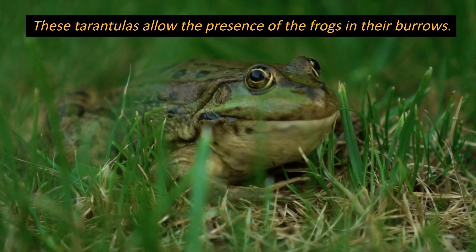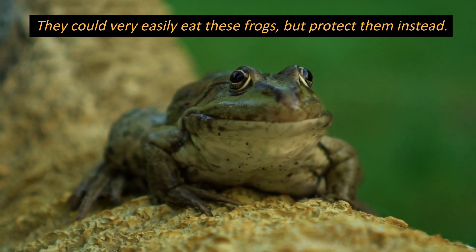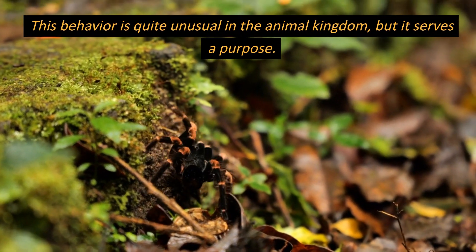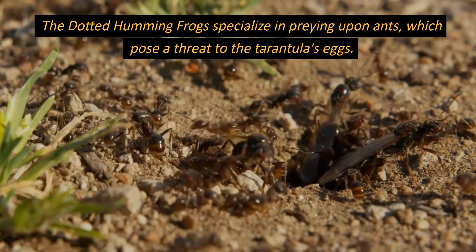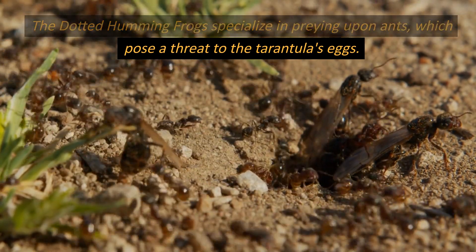These tarantulas allow the presence of frogs in their burrows. They could very easily eat these frogs, but protect them instead. This behavior is quite unusual in the animal kingdom, but it serves a purpose. The dotted humming frogs specialize in preying upon ants, which pose a threat to the tarantula's eggs.